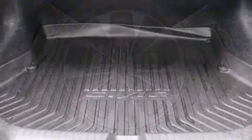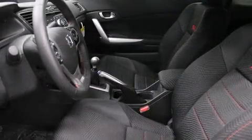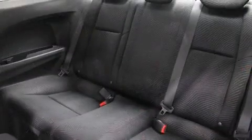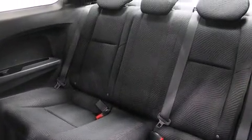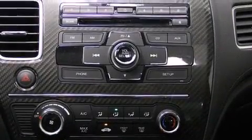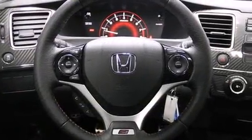Honda ensures the safety and security of its passengers with equipment such as dual front impact airbags with occupant sensing airbag, front side impact airbags, traction control, brake assist, a security system, and four-wheel disc brakes with AVS. For added security, Dynamic Stability Control supplements the drivetrain.